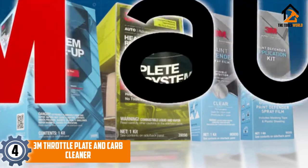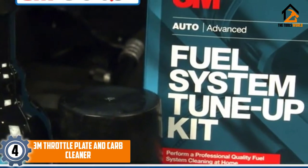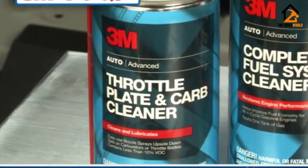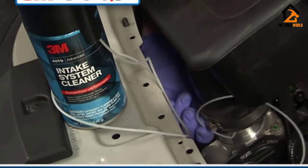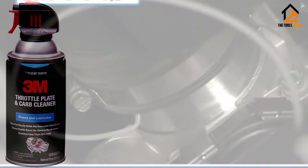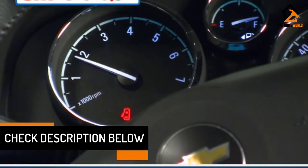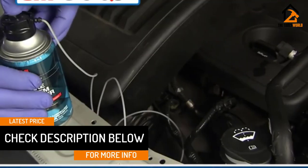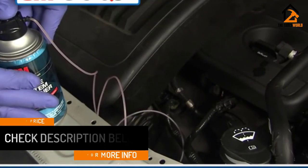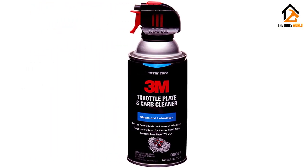Moving on at number 4, we have the 3M Throttle Plate and Carb Cleaner. It removes residue and cleans and lubricates carburetor assemblies and the throttle body. It has an ergonomic trigger for more control, and the nozzle design allows you to use the product when the can is upside down. It's designed to make vehicles run smoother and start more easily. The product works as described, and according to several users it clears engine codes and increases fuel economy. You will notice an overall boost in your vehicle's performance after using this product.